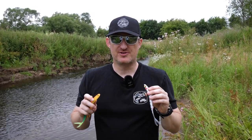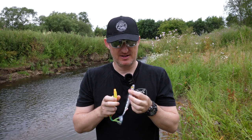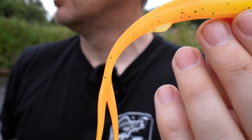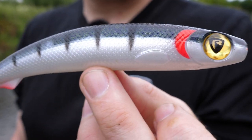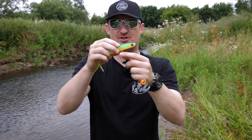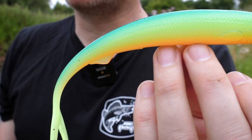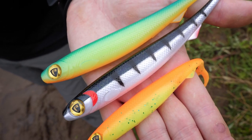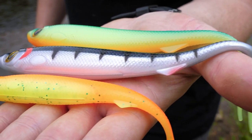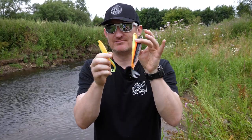Since we launched the Fox Rage Slick Finesse, it's flown off tackle shop shelves across Europe — the response has been amazing. So we thought we'd give you more in the range and we've got three new colours. We've gone slightly jazzy with two of them: the orange chartreuse UV, which is a real striking colour; the young perch UV, a natural colour but still with UV properties; and the blue back chartreuse, very jazzy, just a different shade. These things are going to stand out like a beacon to feeding fish. Zander and pike love them, and perch love them in the smaller colours as well.